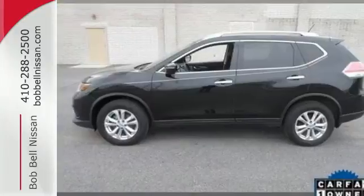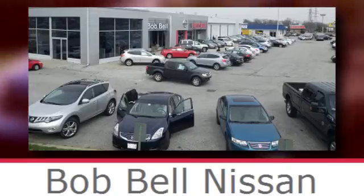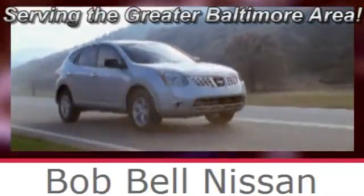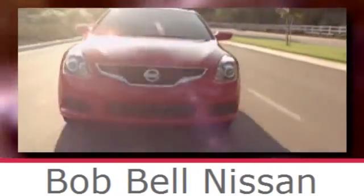Come test drive this 2015 Nissan Rogue. Bob Bell Nissan Kia, serving the greater Baltimore area for all your automotive needs. Discover our great selection of new Nissans today. Here's the one for you.